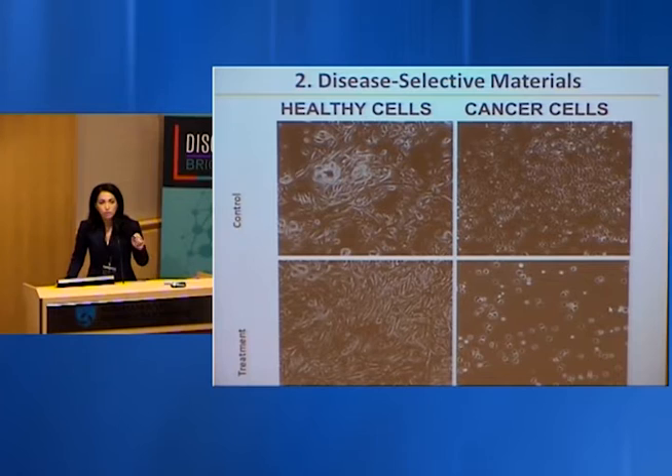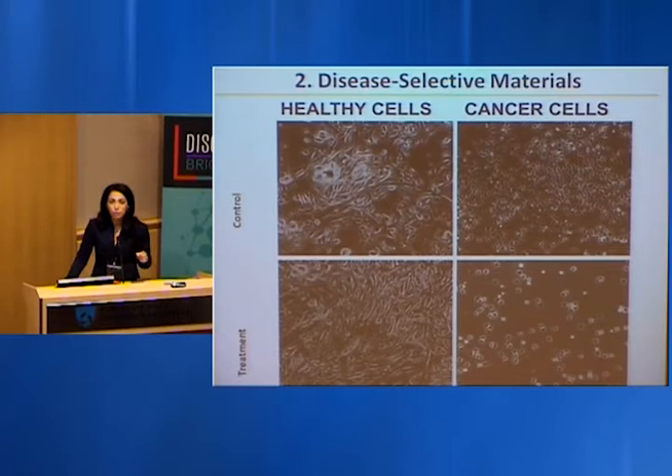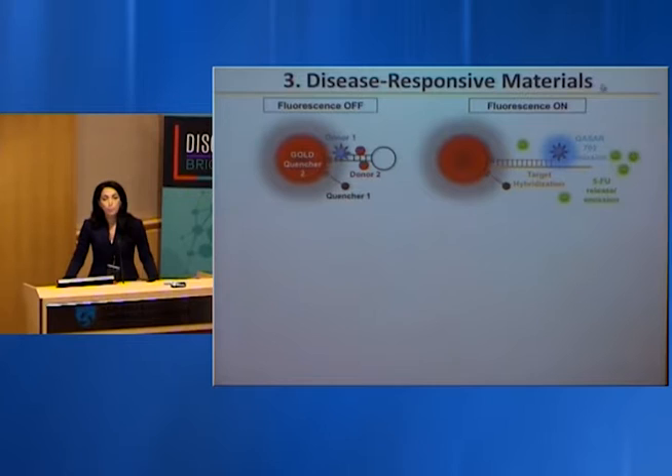Rule number two: disease selective materials. Even when applied locally, we want the drug to only affect cancer cells while sparing healthy cells — this is very important to minimize side effects. By treating nanoparticles with specific ligands that react only with overexpressed receptors on cancer cells, we were able to kill cancer cells significantly while sparing healthy cells, which continue to grow and proliferate.